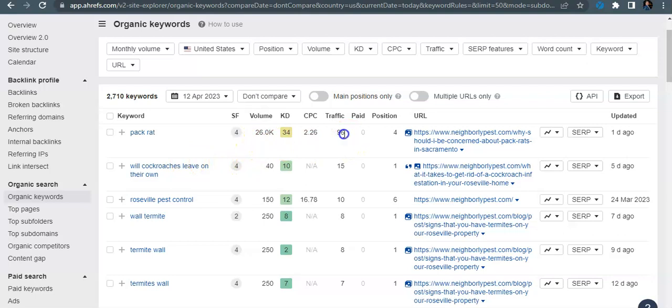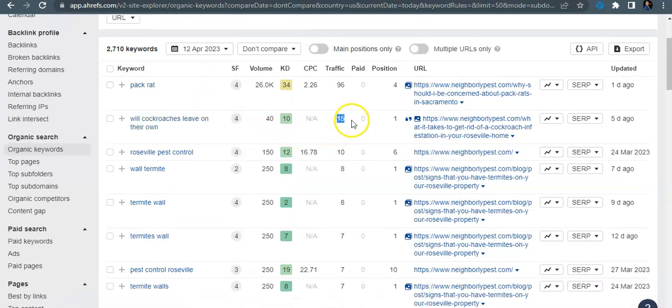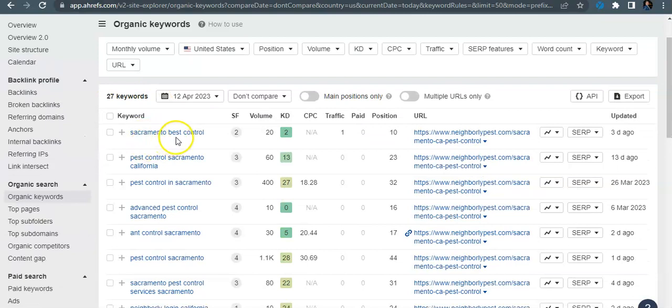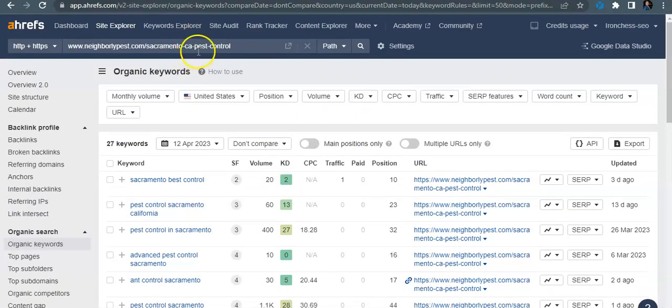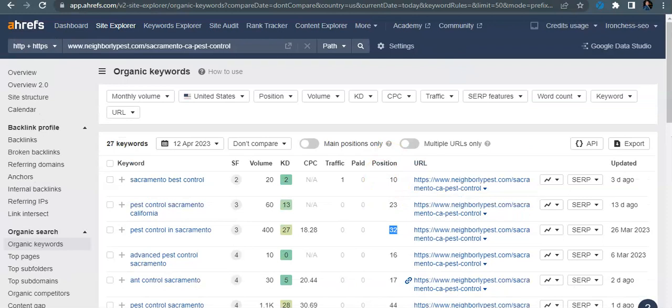Looking at some keywords you're getting found for: 'pack rat' gets searched 26,000 times and brings 96 people to your site, but 'pack rat' isn't really relevant to pest control in Sacramento — anybody in the world could be searching that. Similarly, 'will cockroaches leave on their own' brings 15 people. But looking at keywords like 'Sacramento pest control' and 'pest control in Sacramento,' you have no traffic coming to your Sacramento page because you're sitting at position 32 for that keyword.